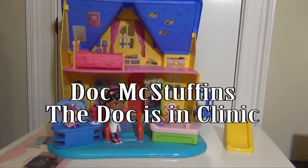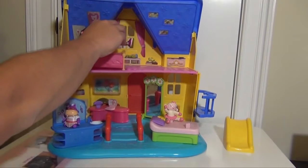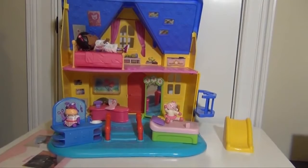It's also partly Doc's home, so she can sleep in her bed in her room, and then she can play on the slide, and it even has an elevator.